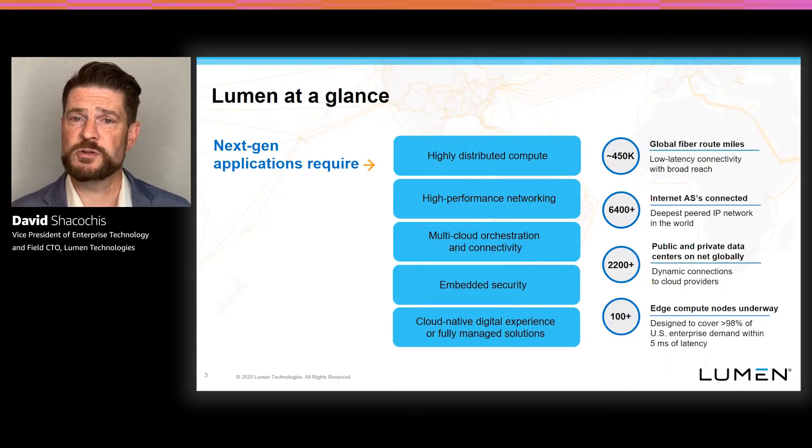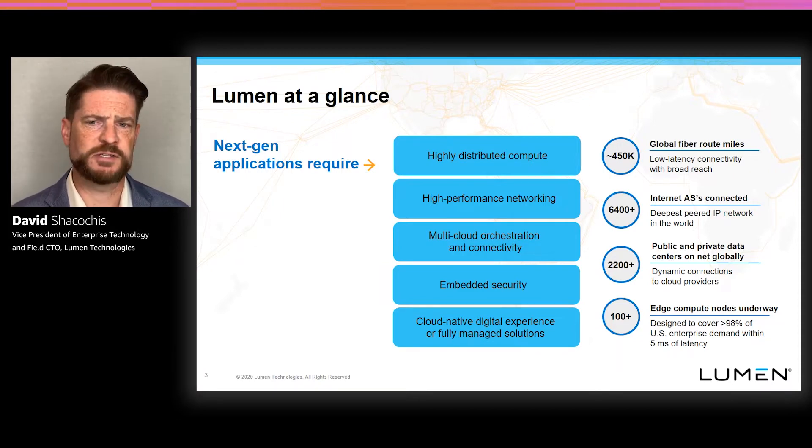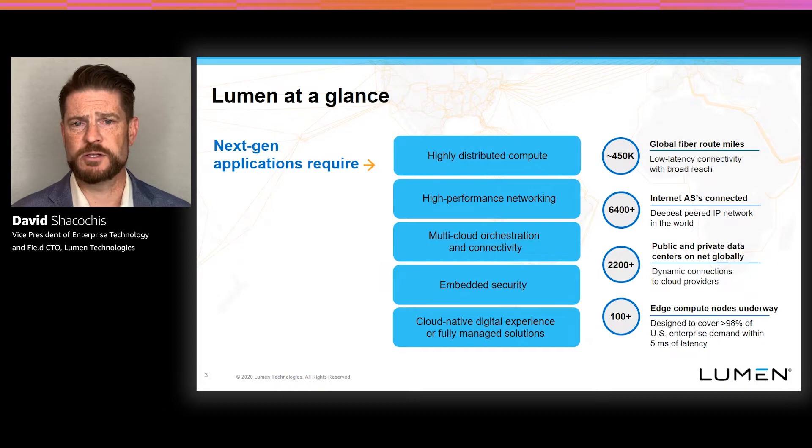Before we do, I wanted to make sure you understood who Lumen is. We're a large global communications company. In fact, we have one of the largest fiber networks in the world — over 450,000 route miles of fiber — that can deliver very low latency connectivity to a broad range of enterprise locations, multi-tenant data centers, cloud on-ramps such as those with AWS and their Direct Connect program. Our network is also very deeply peered; we're connected to thousands of autonomous systems, which means that traffic on our network can reach eyeball networks and be efficiently routed to many different end customers working with distributed applications.